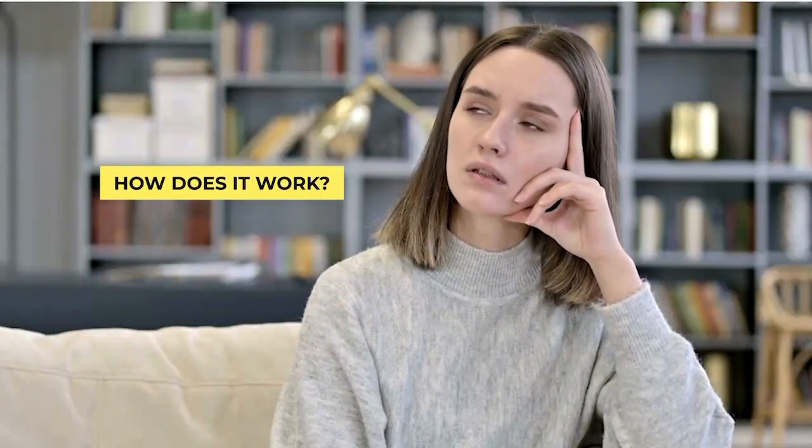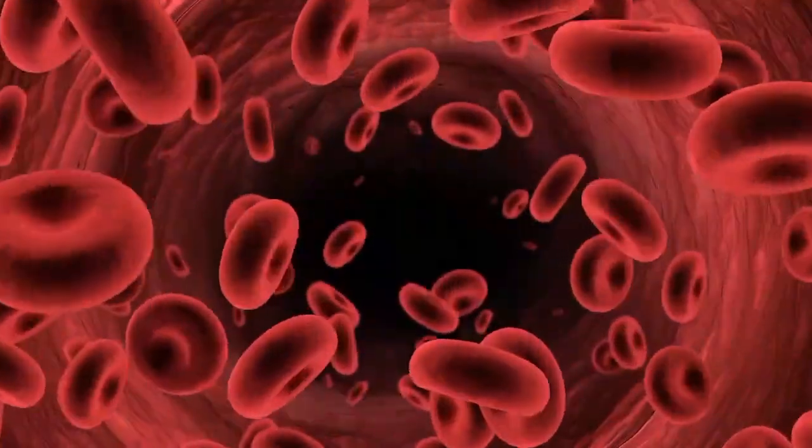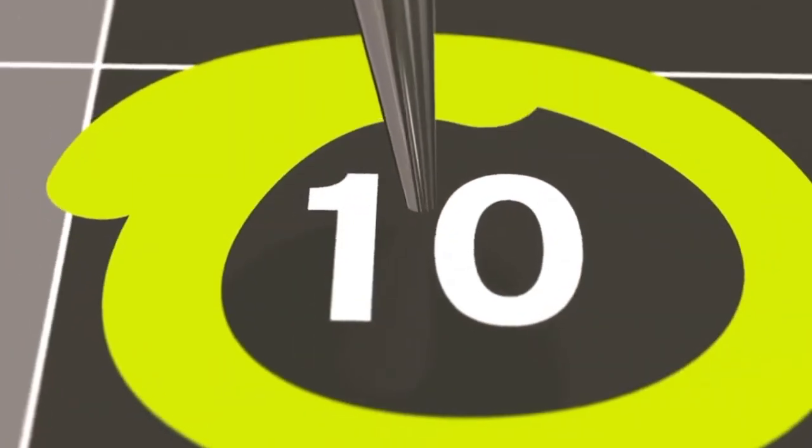Not only can it tell you if you are having a boy or a girl, but it can also check for certain genetic conditions — it's like getting a sneak peek into your baby's health and their gender all at once. During pregnancy, tiny bits of your baby's DNA float in your bloodstream. By 10 weeks there is enough DNA for the test to detect. If it finds a Y chromosome, you are having a boy. No Y, it's a girl. It's that simple.